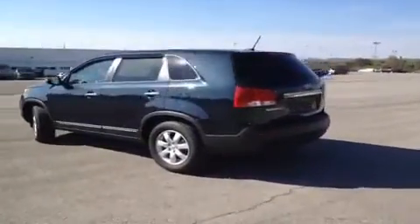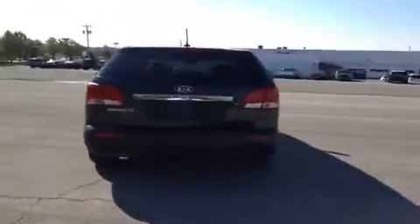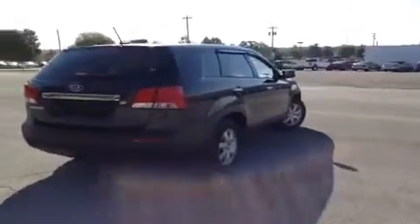This vehicle can get up to 29 miles per gallon on the highway. It also comes with a 10-year or 100,000-mile limited powertrain warranty, as well as a 5-year or 60,000-mile roadside assistance plan.